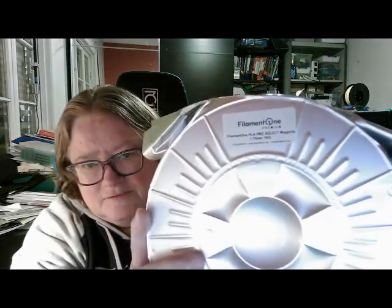And this is Filament 1 Pro Select Magenta. Let's open it up and have a look.